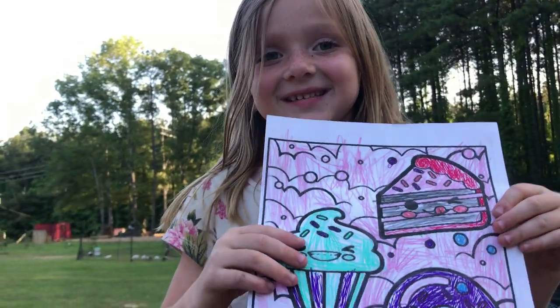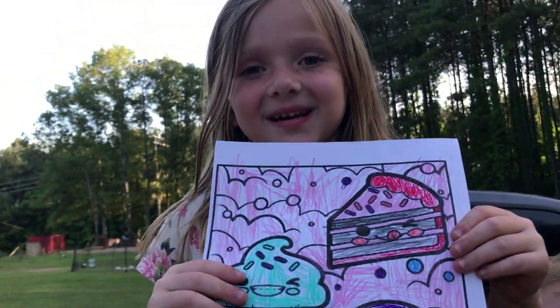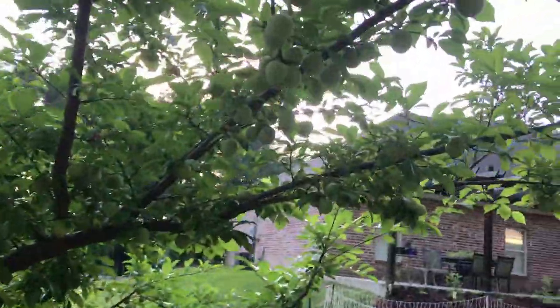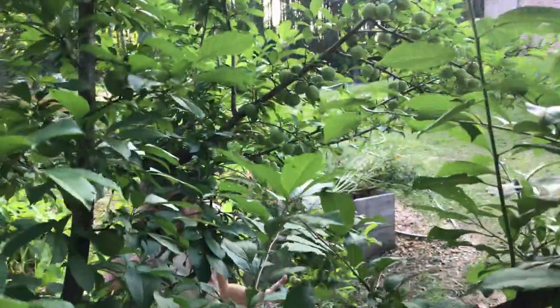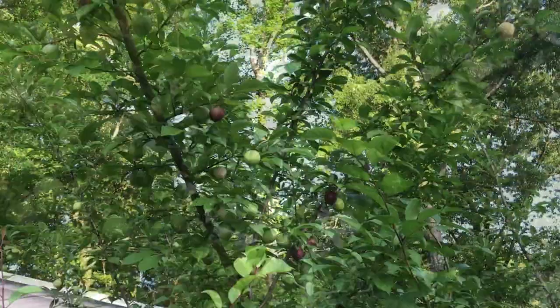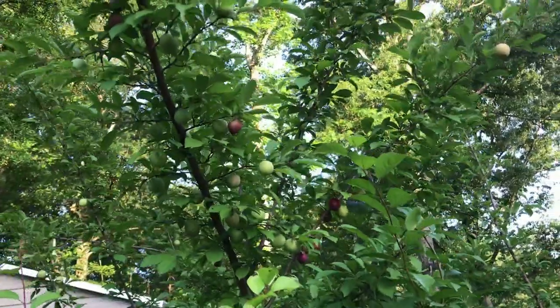This is all sweet — look how good these look. Some of them are turning purple. Hey, this one's turning purple? They turn, but don't pull them because they're not ready yet. Look at all these things, man — just look at them.